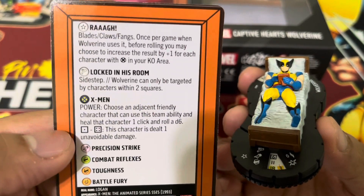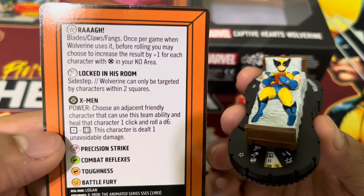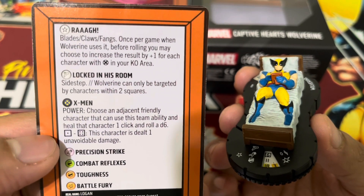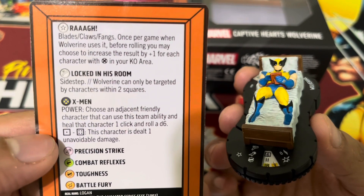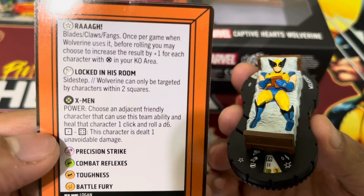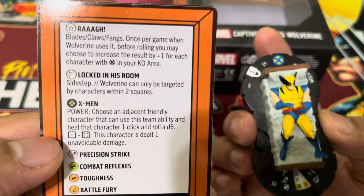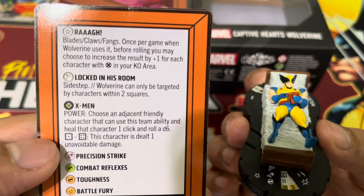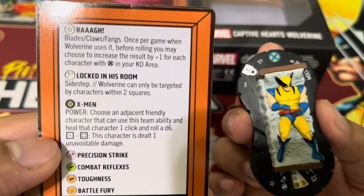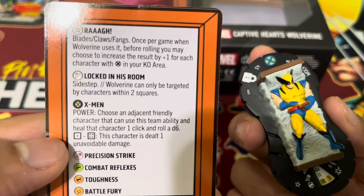He has another trait: Rawr! Blades, Claws, Fangs — once per game. When Wolverine uses it, before rolling, you may choose to increase the result by plus one for each character with the X-Men team ability in your KO area. So it's best to use Wolverine as part of an X-Men team. I'm wondering whether wild card characters who copy team abilities would also count if they're KO'd.